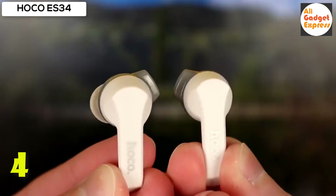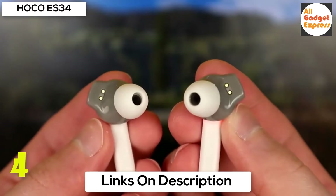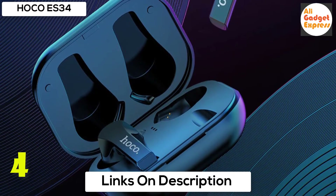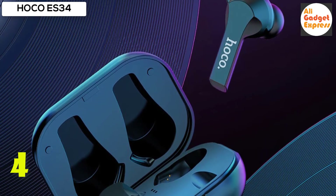Automatic pairing when the cover is open, automatic shutdown when the cover is closed. Both headsets can be master or slave — one key for binaural use. Wear it for a long time and enjoy hi-fi music via the high quality dynamic coil unit delivering high definition sound with a shallow ear design and no pain after long wearing.